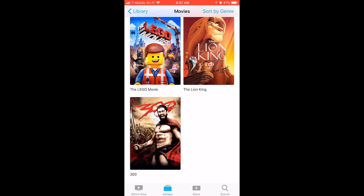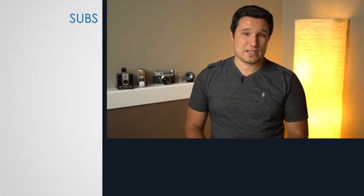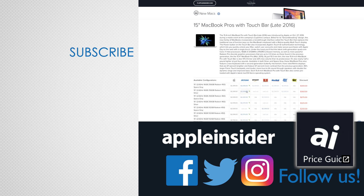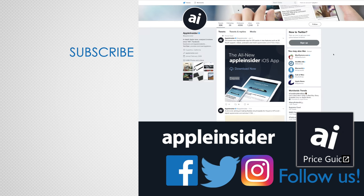That includes the new TV app for iOS and tvOS, and it allows you to both download and stream the films directly from Apple's iTunes store. If you enjoyed this video, like it and hit that subscribe button. Also, check out our price guide, which makes it extremely easy to find the best deals on Apple products, updated daily. Be sure to follow us on social media, and we'll see you in the next video.